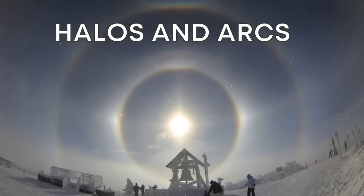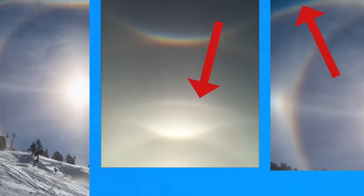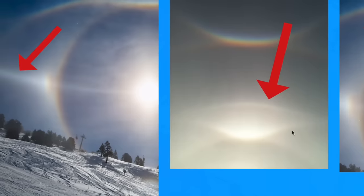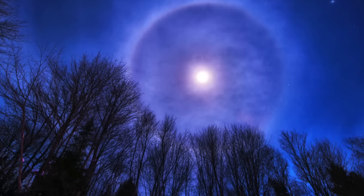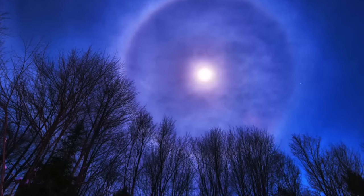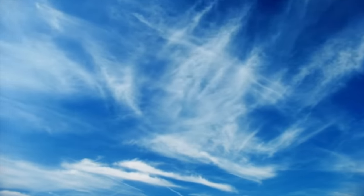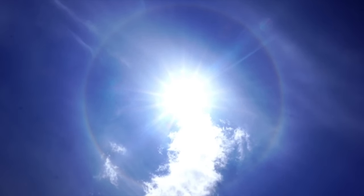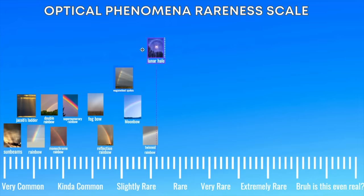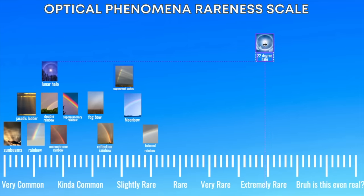Moving on to halos. Similar to rainbows, halos have a lot of categories. Halos occur when light from the sun refracts through ice crystals. Sometimes halos can occur at night with the full moon — these are called moon halos or lunar halos. These commonly occur in cirrus or cirrostratus clouds in the upper troposphere. The most common halo is the 22 degree halo, which is a ring with a radius about 22 degrees around the sun or moon. I've seen several of these, so they can't be that rare — I'll put them in the kind of common column.